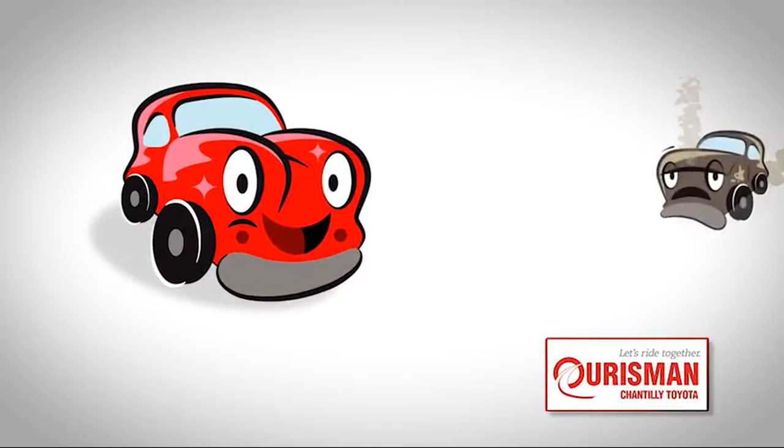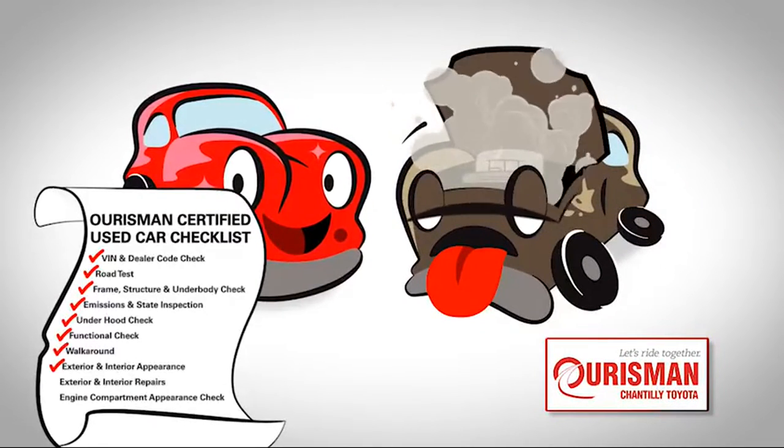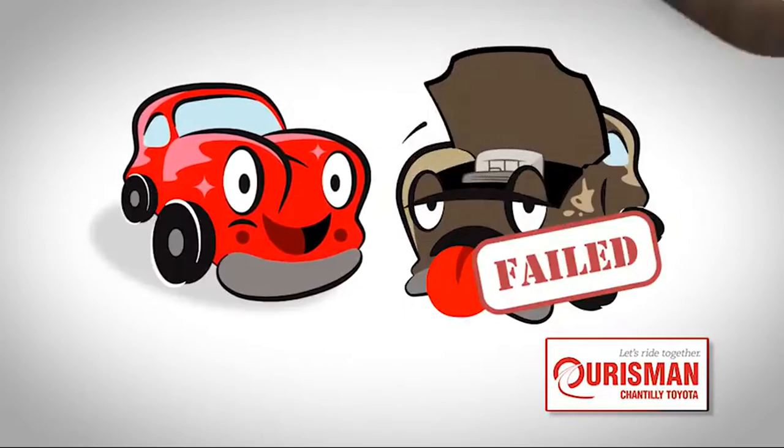Not just any vehicle makes it onto a Horseman used car lot. Each one undergoes a rigorous process. If it doesn't pass, it doesn't join our family.